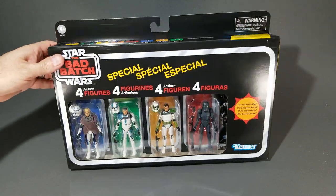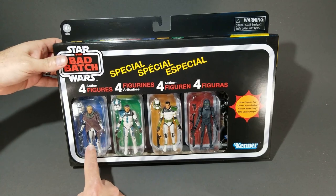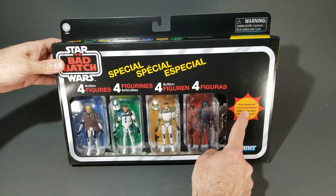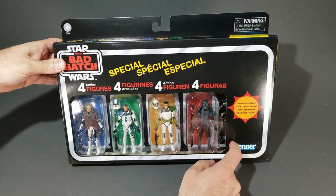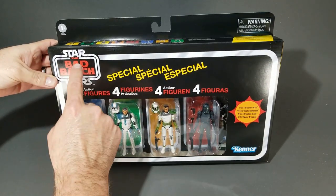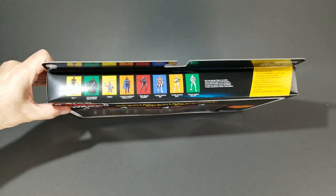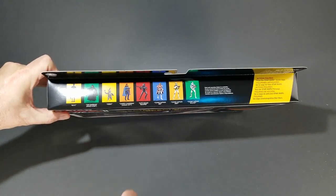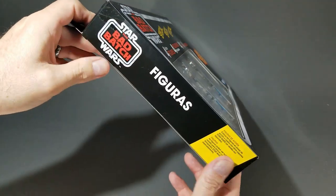When you get them out of that packer box, this is what you see on the front: all four carded figures lined up inside this window. It's got Clone Captain Rex, Clone Captain Ballast — which was changed to something else in the series, and I've now since forgotten the name — Clone Captain Gray, and the Elite Squad Trooper. Bad Batch logo up here, looking good. Kenner logo down here. On top it's got all the figures from this wave — apparently these are considered part of this wave or a secondary wave. One of the sides just says 'Figuras.'